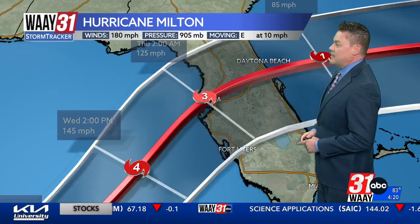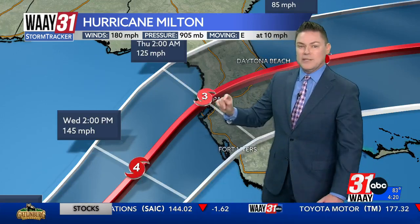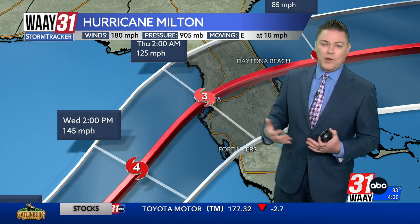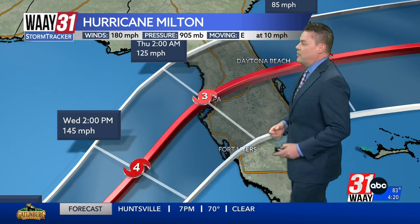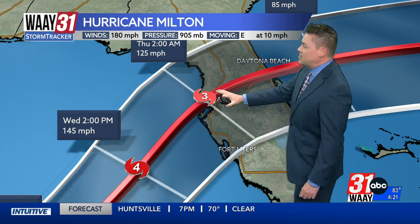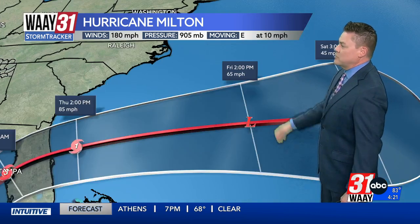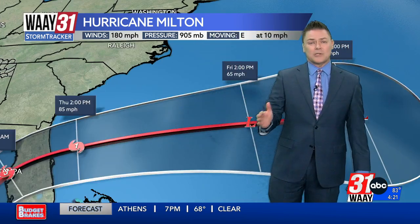Through tomorrow it is still forecast to be at Category 5 strength. As it nears the coast it does start to weaken. However, as it nears that west coast of Florida, it's going to have basically a huge wall of water associated with it. Although the winds may be down a little bit at landfall — now pushed back to perhaps Wednesday night — it is still likely to be a major hurricane, maintaining hurricane strength as it crosses the state of Florida. It does reemerge in the Atlantic Ocean late in the week, going through a transition from a tropical system to a non-tropical one.